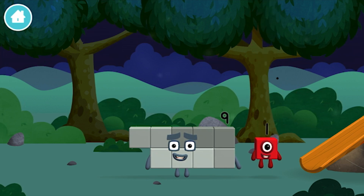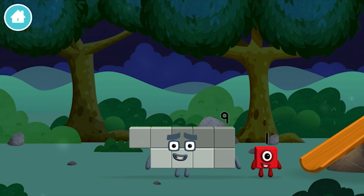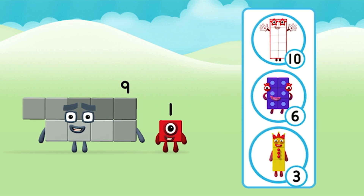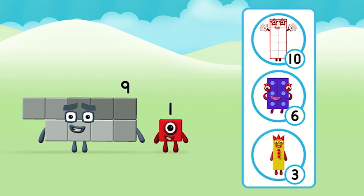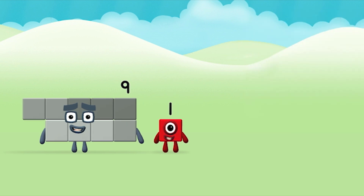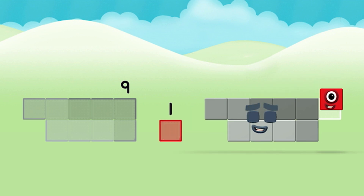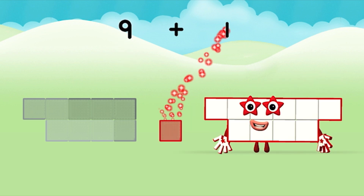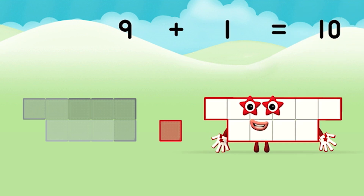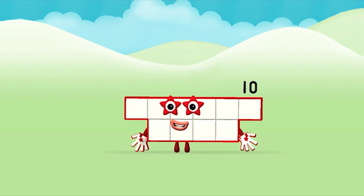The number block was hiding behind a tree! Do you know which number block you'll make when you add these two number blocks together? That's the correct answer! Now can you add the number blocks together? 9 plus 1 equals 10! Super! You made number block 10!